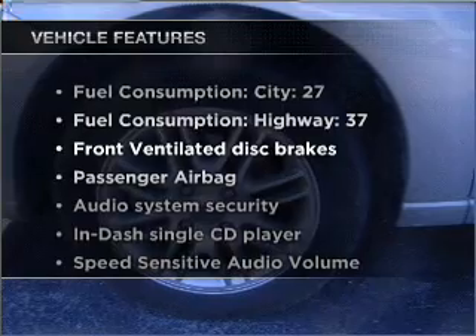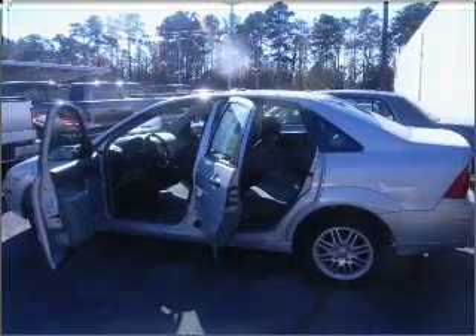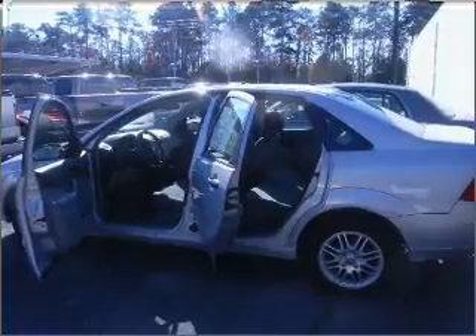Enjoy these notable features included in this vehicle: power door locks, power windows, power steering, cruise control, power mirrors, an alarm system, an AM/FM stereo with a CD player, and an adjustable tilt steering wheel.